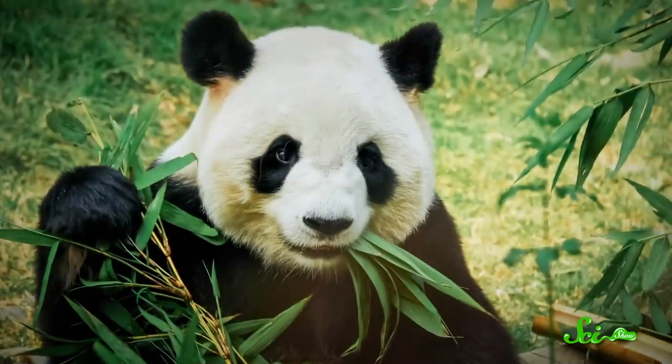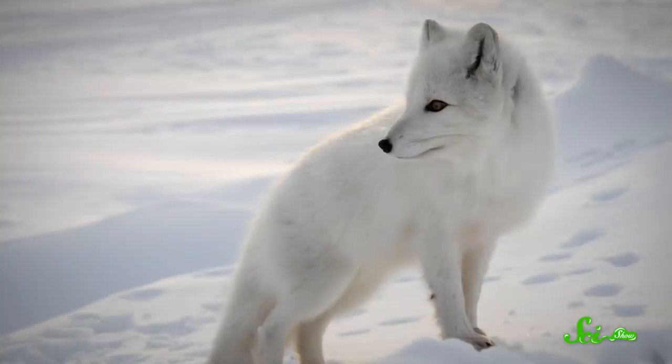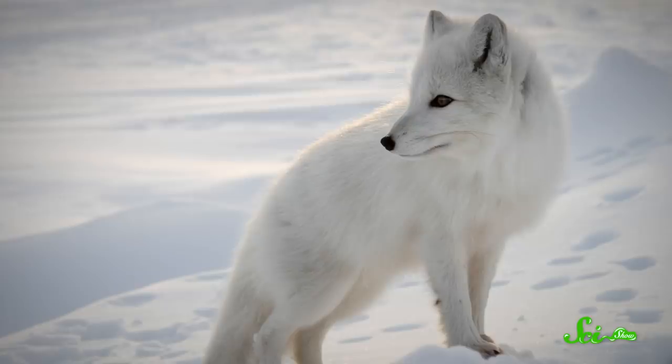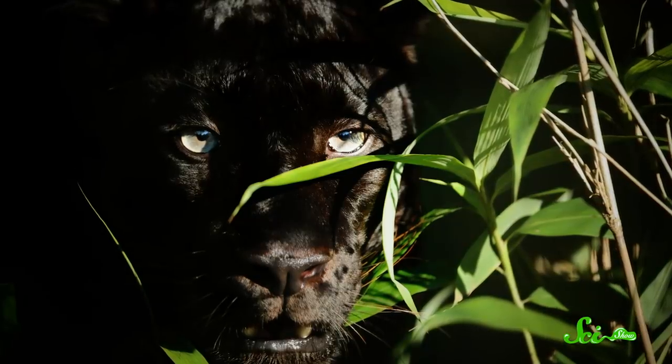Weird as it might seem, their conspicuous body colors are probably for blending in. The team found a relationship between having light-colored fur and living in areas with snow, especially for animals that don't hibernate and need to camouflage themselves against the white background. On the flip side, dark fur is seen in species that need to camouflage themselves in the shade under leafy summer trees. And thanks to their diet, pandas actually need both summer and winter camouflage.